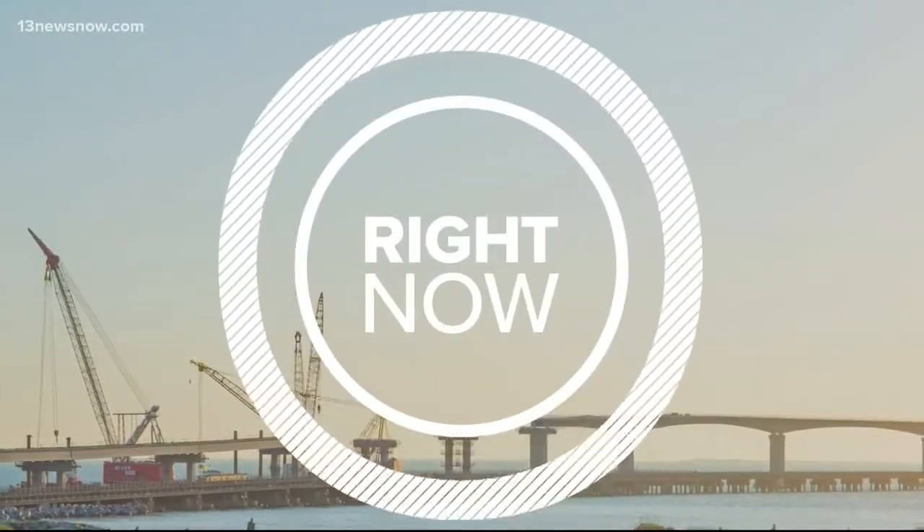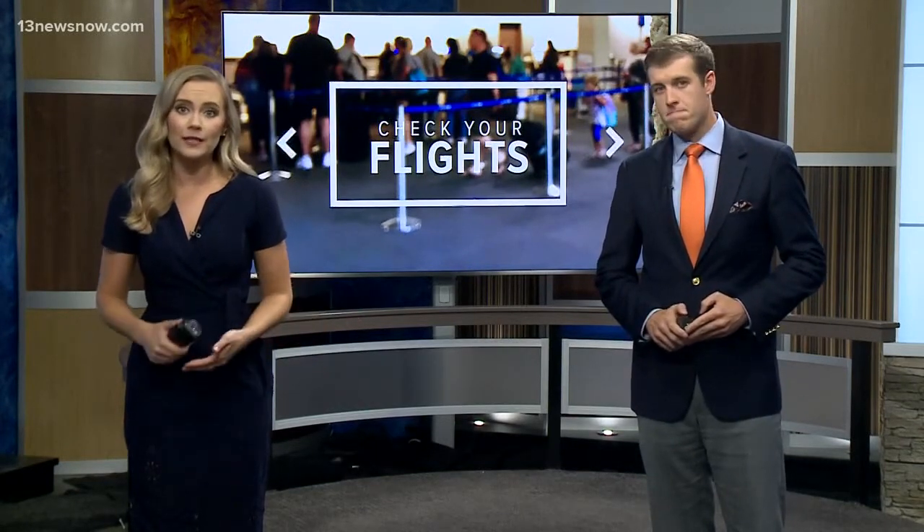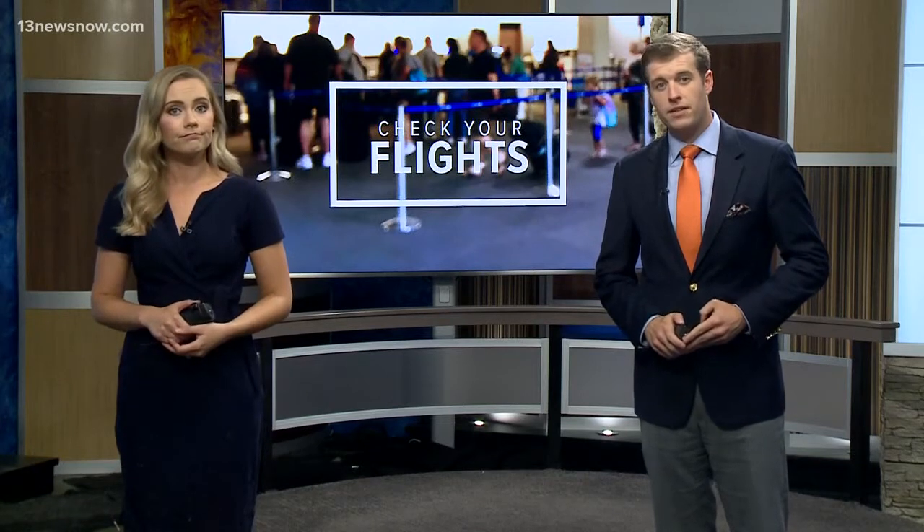If you're catching a flight through Norfolk, you'll want to double-check your flight status. Norfolk International Airport is replacing 6,000 feet of its runway, and that means delayed flights through the airport are canceled between 12:15 a.m. and 5:15 a.m. 13 News Now reporter Megan Shin tells us why.